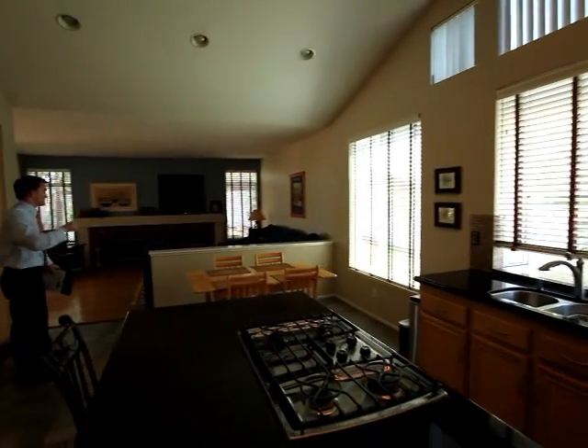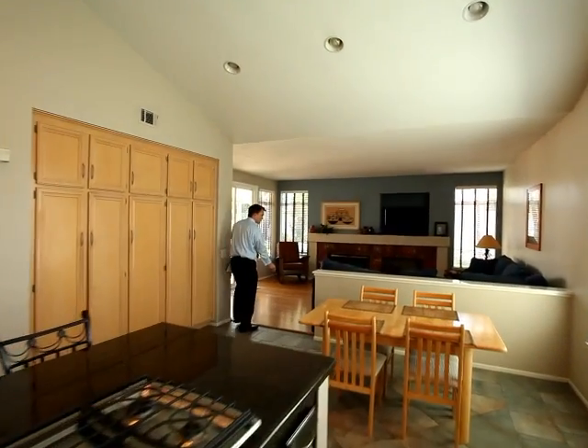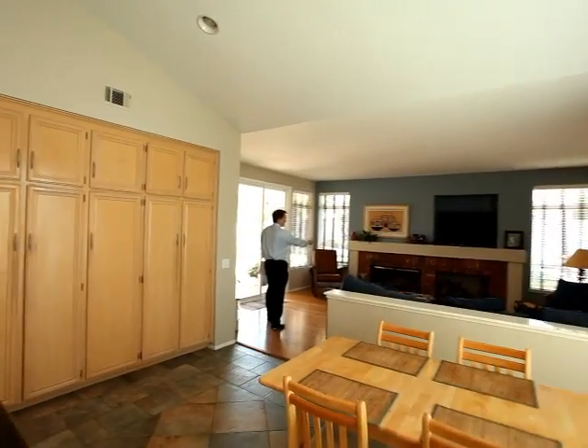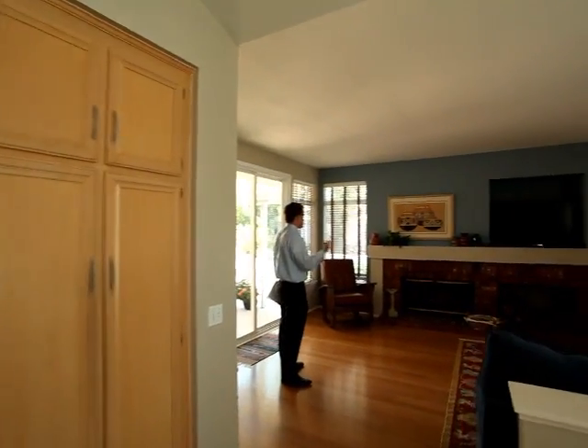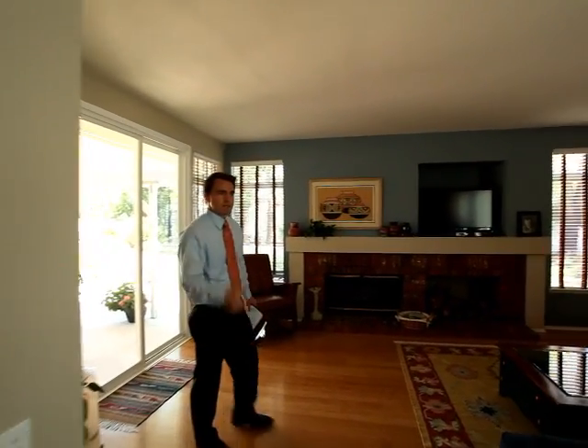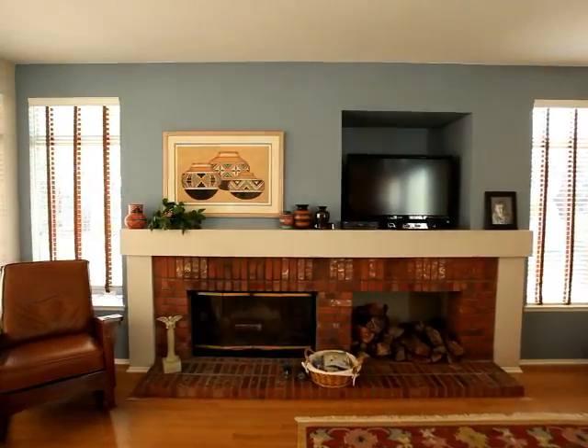And this opens up into the family room area, which they also replaced with bamboo flooring. The brick hearth, which I personally love — nice color scheme. It opens out with a lot of windows, so you have a lot of nice natural light on the interior.